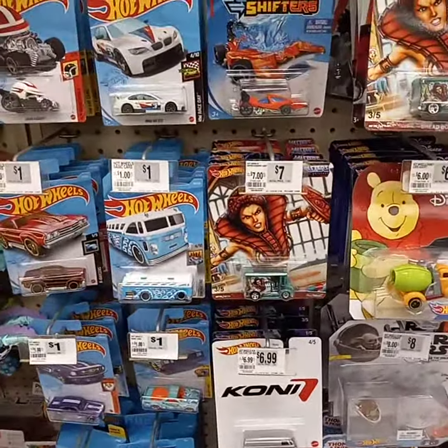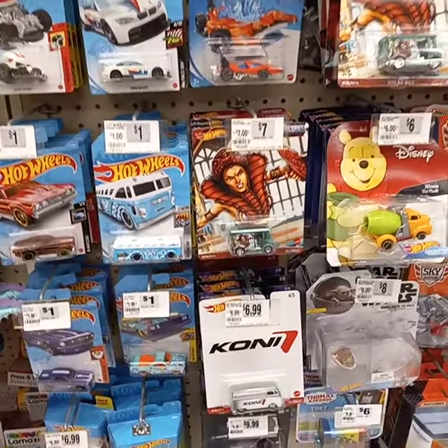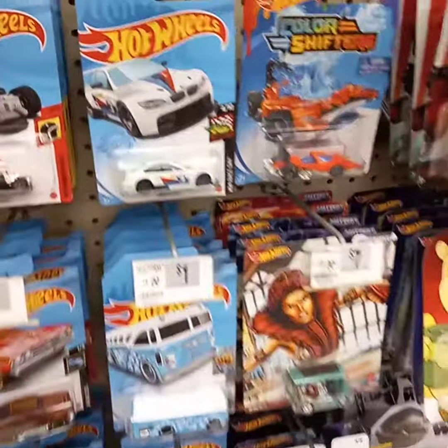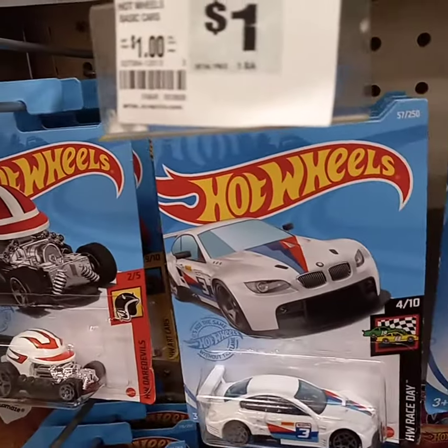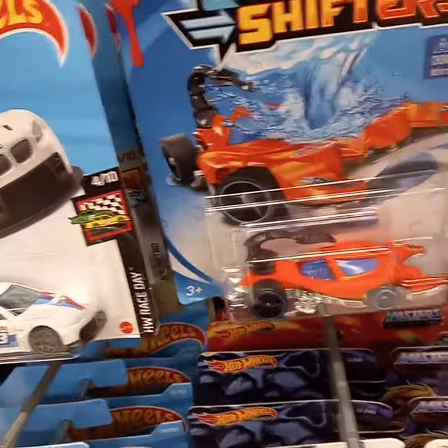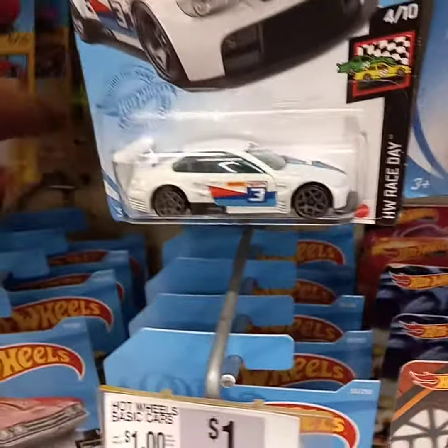What's up, Continuous Content Network! Back at it — we're doing our first ever peg hunt video at Walmart right now. They've got a new case — I think this is a new H case, but I'm not sure. Hopefully I can find a treasure hunt or something.